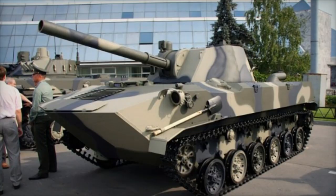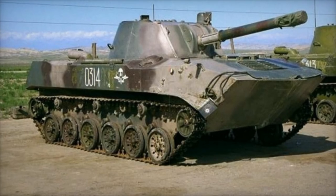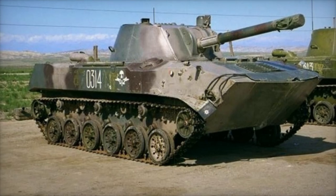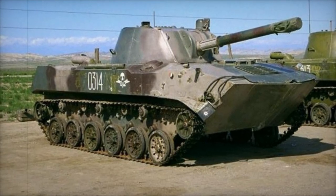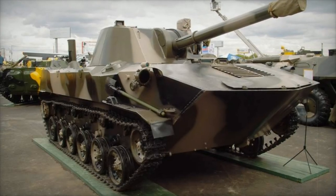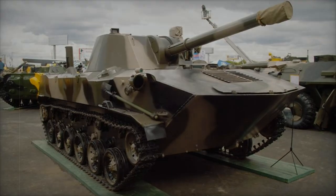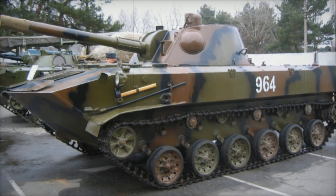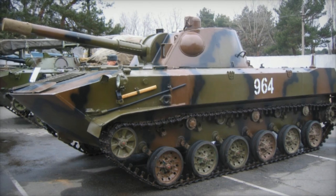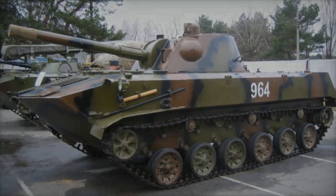The 2S9-1M's success on the battlefield reflects Russia's continued investment in precision-guided artillery systems tailored to modern combat. Its capacity to use captured NATO munitions allows for broader operational flexibility, though questions about its long-term sustainability remain. As Ukrainian forces gain access to advanced counter-battery systems, the 2S9-1M could face increasing challenges, particularly from Western-supplied anti-artillery technologies.